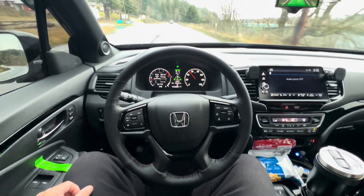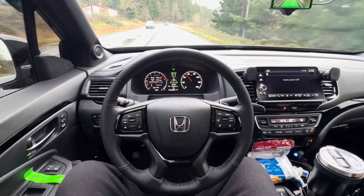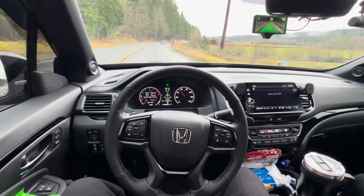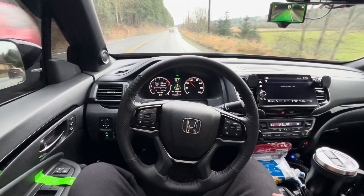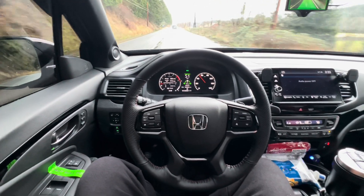That was the left curve. Here comes a pretty good right curve, so I'll be curious to see how well it does — I might have to help it out. But it seems like it's performing pretty good; it didn't need my assistance. Going about 50 miles per hour.